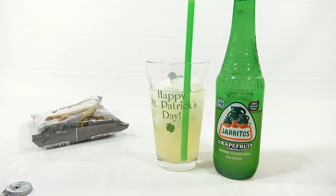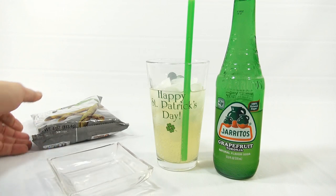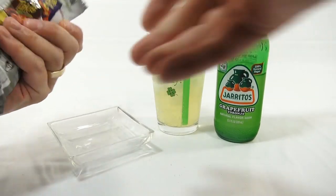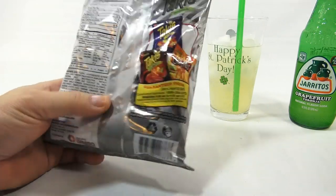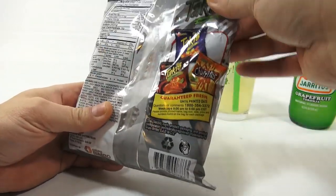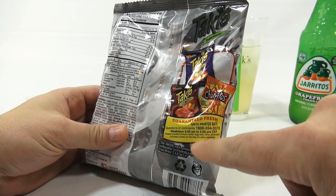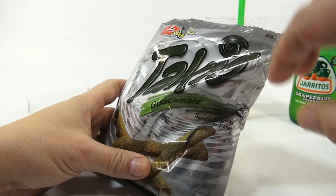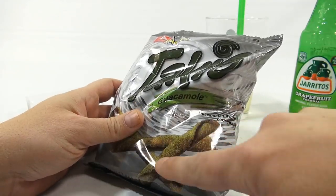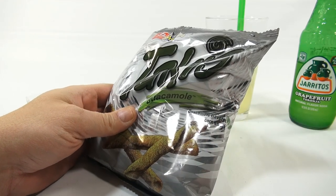Very good. Don't know why it took so long to say that, but it is very good. Let's get into the chips now. Let's take a look at the bag. We've done a lot of these flavors, never this one. I don't think the corn snack is actually green — there's some kind of green flavoring on it.